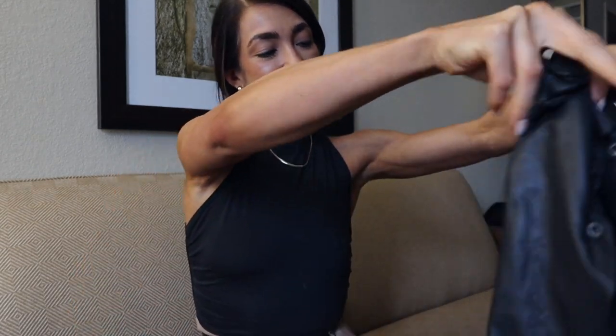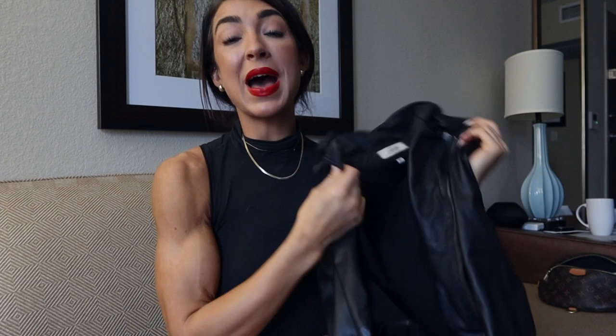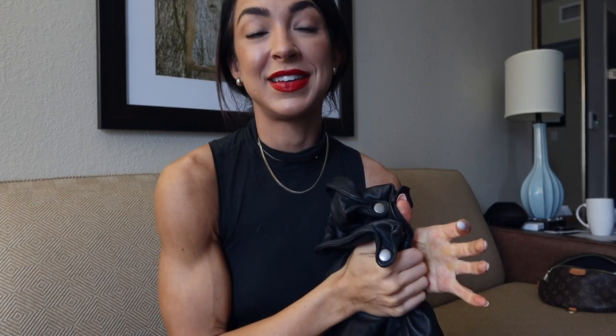If you've followed me for around the last year — I've had this jacket for about a year — you know that I wear this thing to absolute filth. It gets worn literally every week, typically multiple times a week, especially in the cooler seasons. I don't really remember the last trip I took without this jacket, or the last week where it wasn't worn. It is a true staple for me.